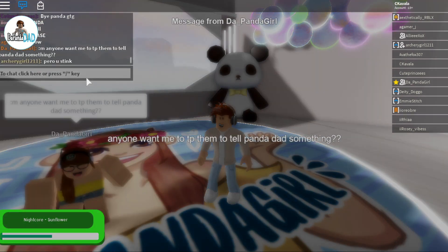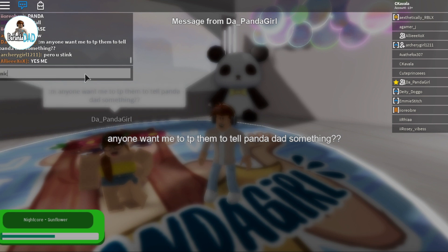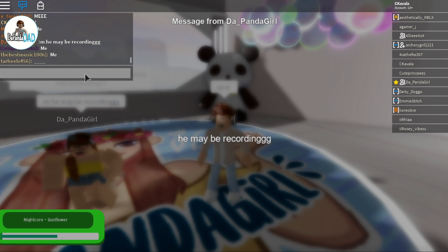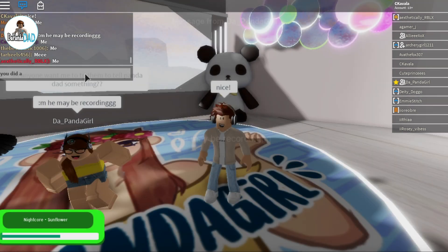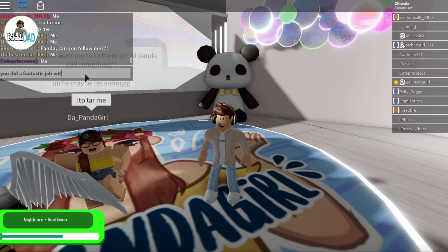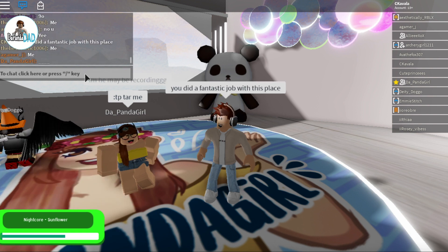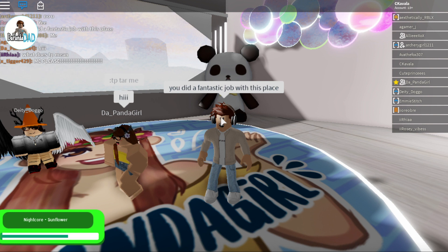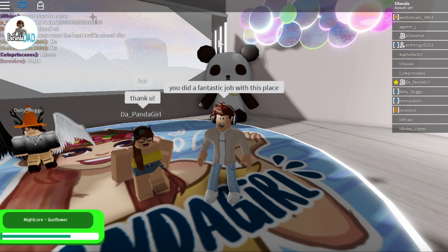Panda is asking the fans if anyone wants to tell something to Panda. What are they gonna do? And she's also telling them that I may be recording. That's true. Here I am recording. Nice. I'm saying you did a fantastic job with this place. Panda thanks. I think this is a moment to immortalize — took a selfie.